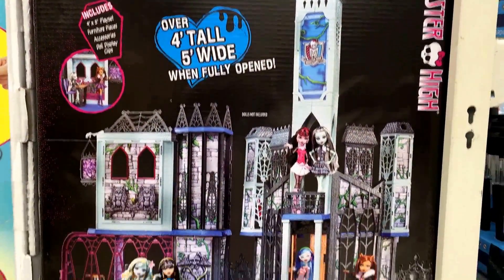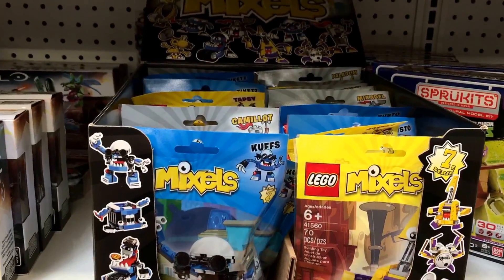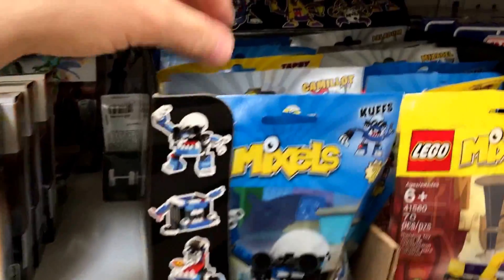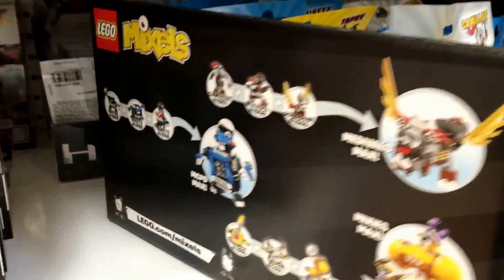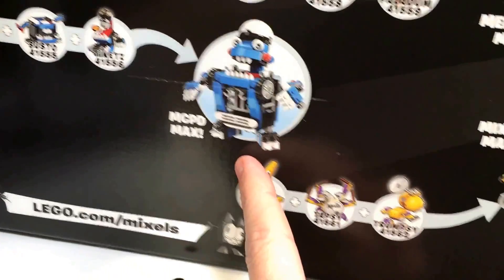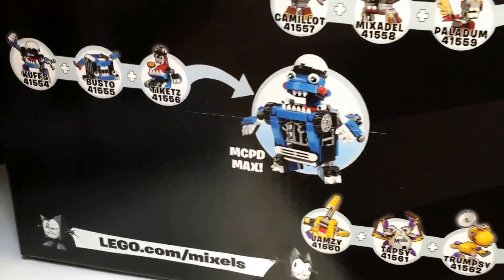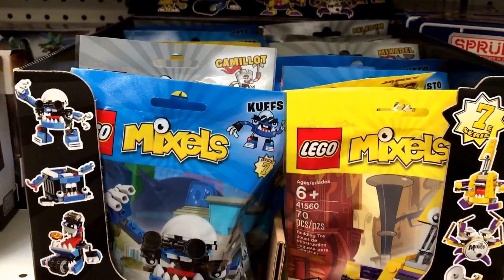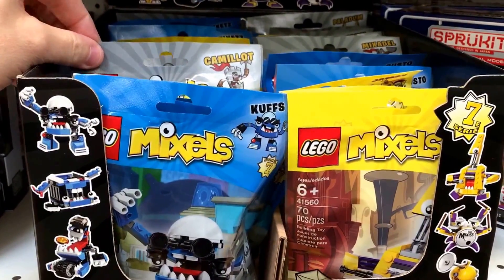This is the only place we've seen it anywhere near this low, so really good deal. At Toys R Us today, they have the brand new LEGO Mixels Series 7 — light gray, yellow, and blue. They're over in the mega blocks section for some reason. They transform into a Medievals Max, MCPD Max, and a Mixies Mix, so one is castle-related and the other is police-themed. New Mixels Series 7 at Toys R Us, I believe they're $5.99 or $4.99.